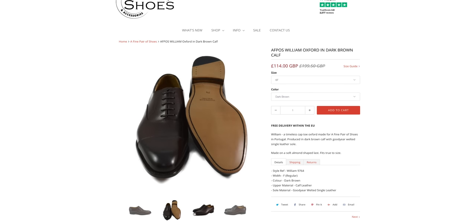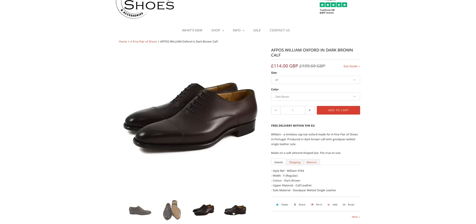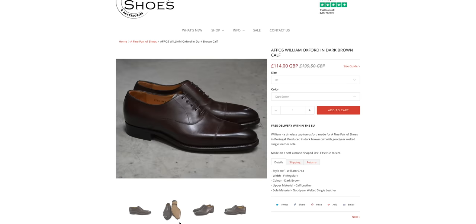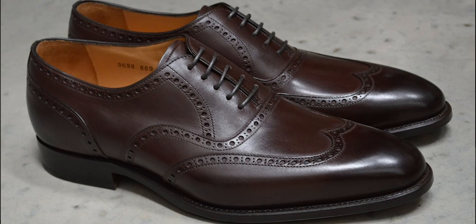One potential negative with A Fine Pair of Shoes is they're very limited when it comes to styles — they only have two. They have the William, which is the plain cap-toe Oxford, and they also have the Harry, which is a wingtip. Another thing you're going to find at this price point is a lot of those shoes really only have a couple of different lasts. A Fine Pair of Shoes only has one last, which is an almond-shaped last.